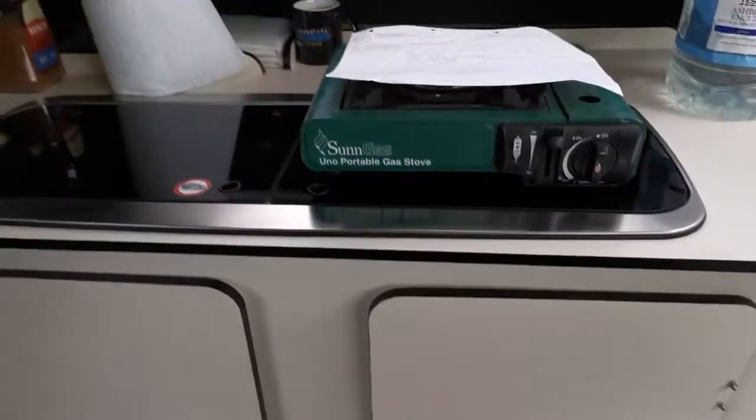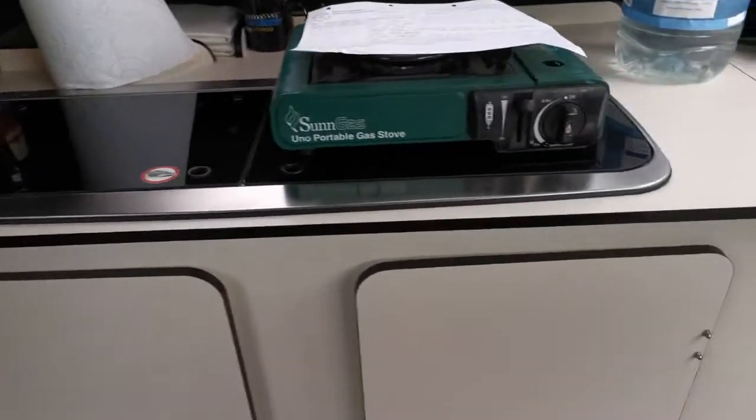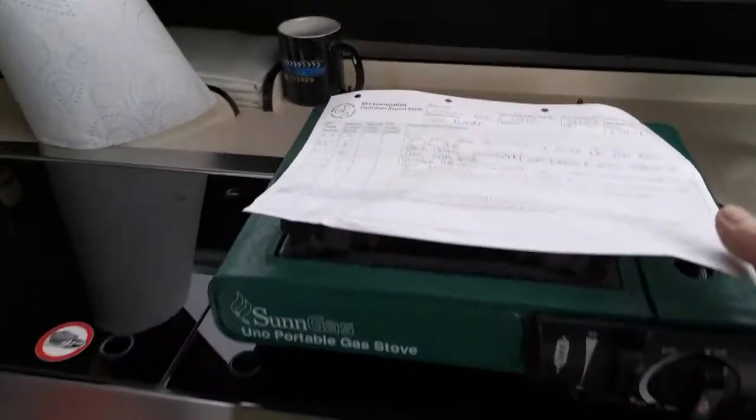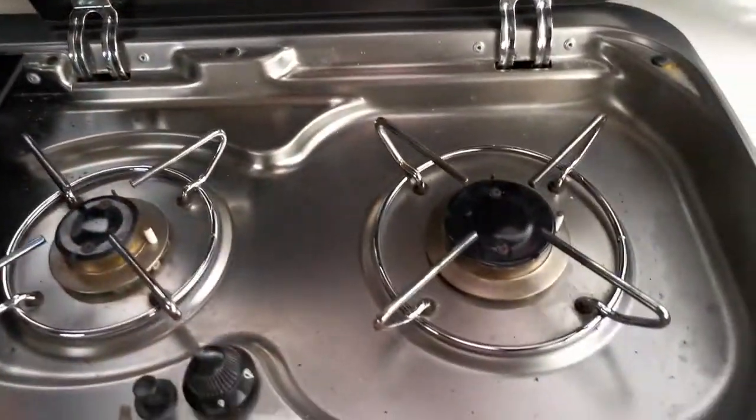There's a galley on the port side with a stainless steel sink and cooker — actually a two-burner gas hob — with lots of storage underneath both sides.